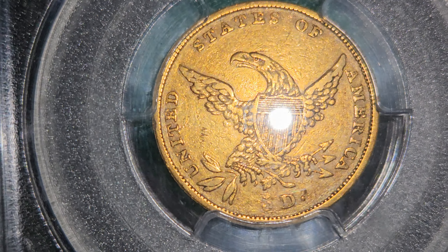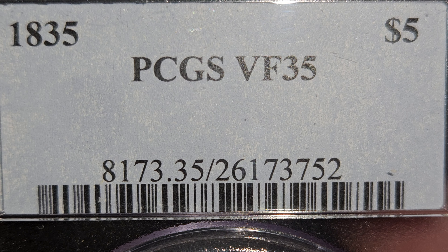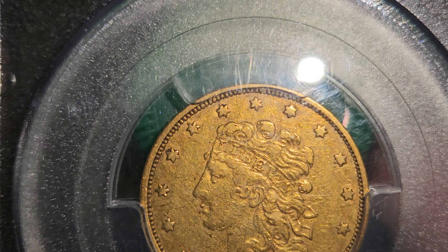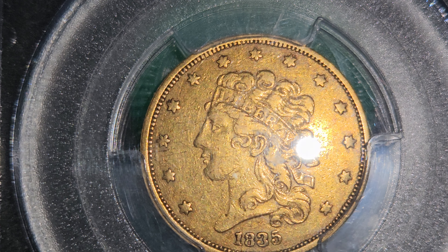PCGS graded this a Very Fine 35. I'd be very interested to see what it gets — it'd probably be right around the same number. I've been learning with grading companies recently that if you cross-grade and try to test them, not only are they pretty close for the most part, but you're really gonna be paying to have it be either a number up or a number down, so they're really in the ballpark for the most part.